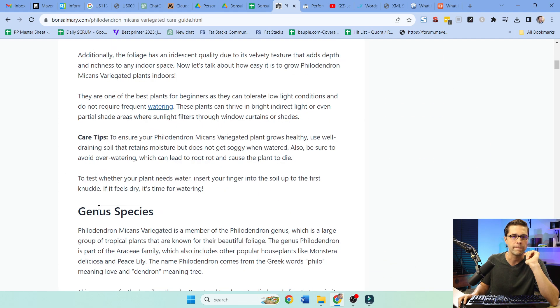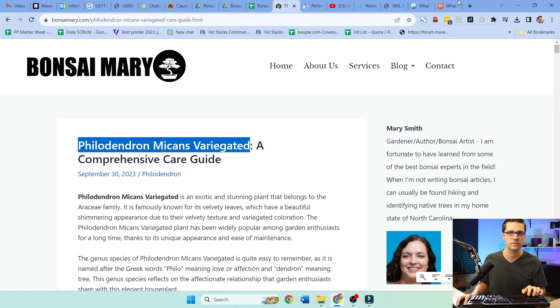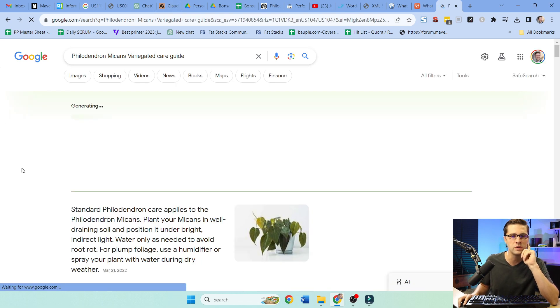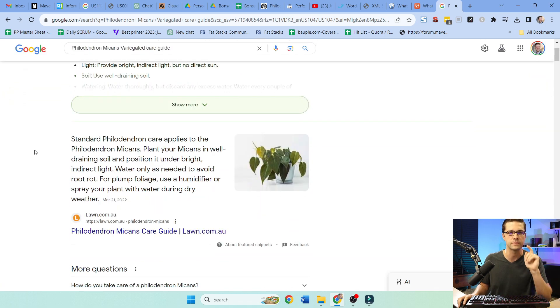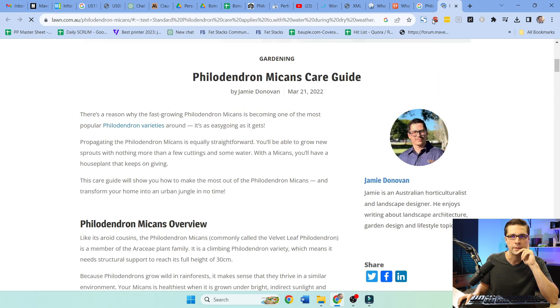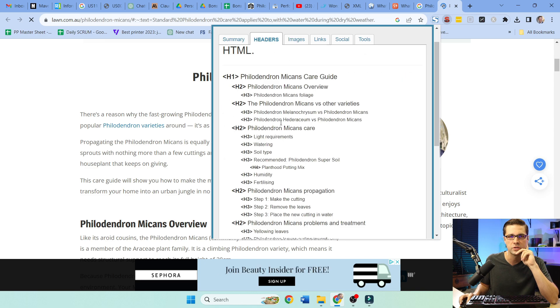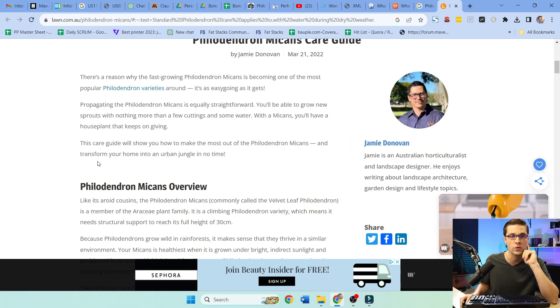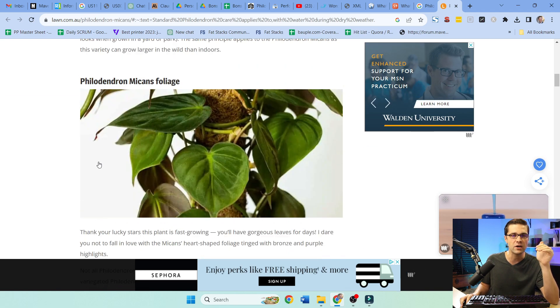Compare that to something like 'Philodendron Mikan's variegated care guide.' It's a low-volume situation, but let's look at the competition. The number one search result did a pretty good job — their headers are solid — no wonder they're number one. But the point is, a care guide gives you the opportunity to really go deep on a topic where a Q&A is very top-level. Anything below the top-level answer is supplementary information that should be used to internally link throughout the rest of the website.